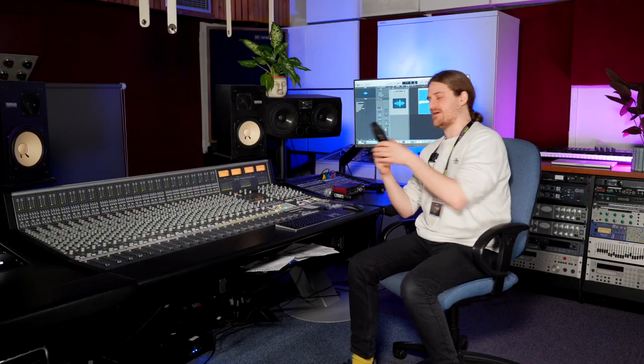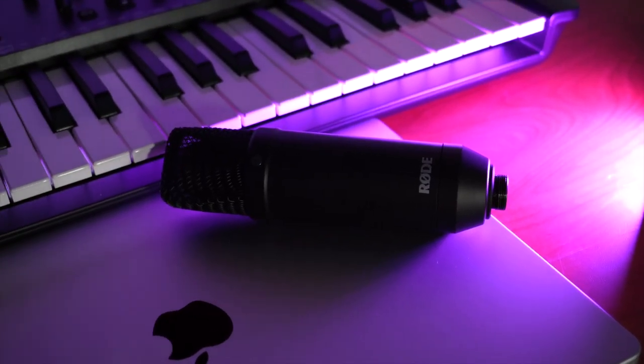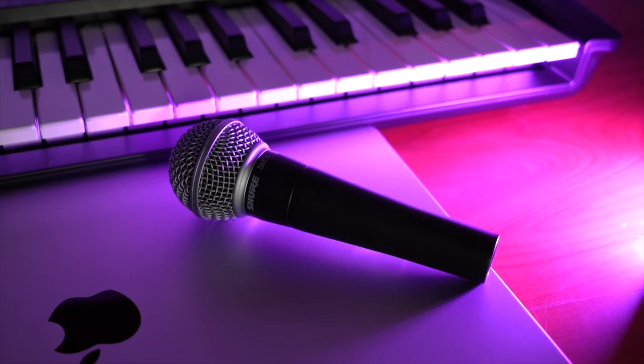Number two: you've got your room, and the next thing you need is a microphone. When thinking about microphones, there are two obvious choices: a condenser microphone and a dynamic microphone. This is a Rode NT1 — a condenser microphone you might have seen in a studio setting. And this is a Shure SM58, which is a dynamic microphone. As you can see, they look quite different.